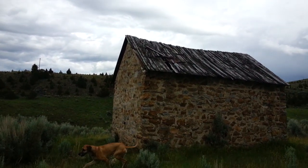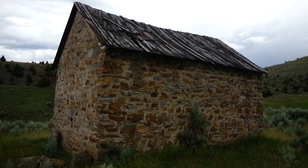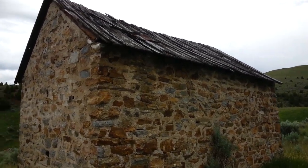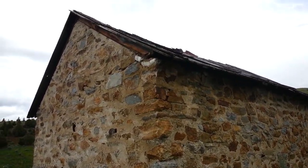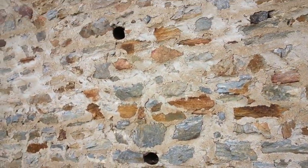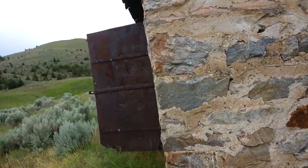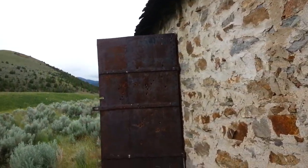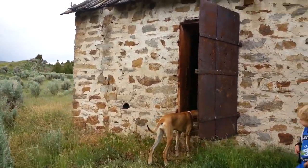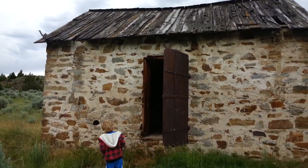Yeah, there are holes in the roof now. At one time it was one of the earlier masonry structures — somebody's done some roof repair on it. There's the vault door. It's like a little Irish cottage.